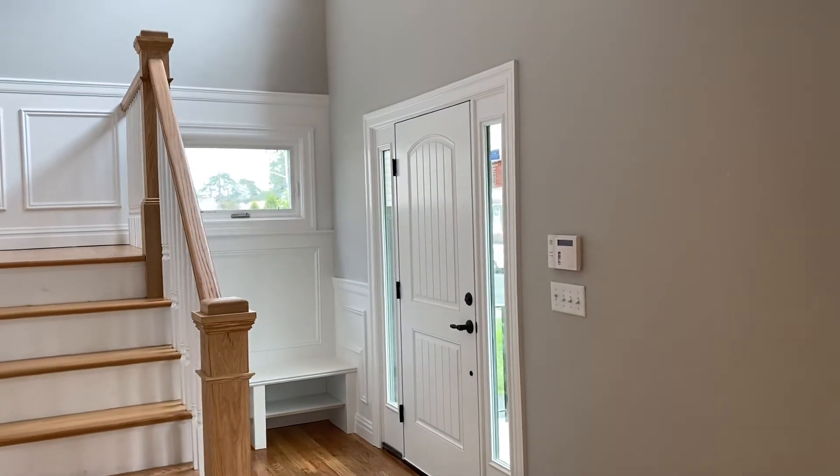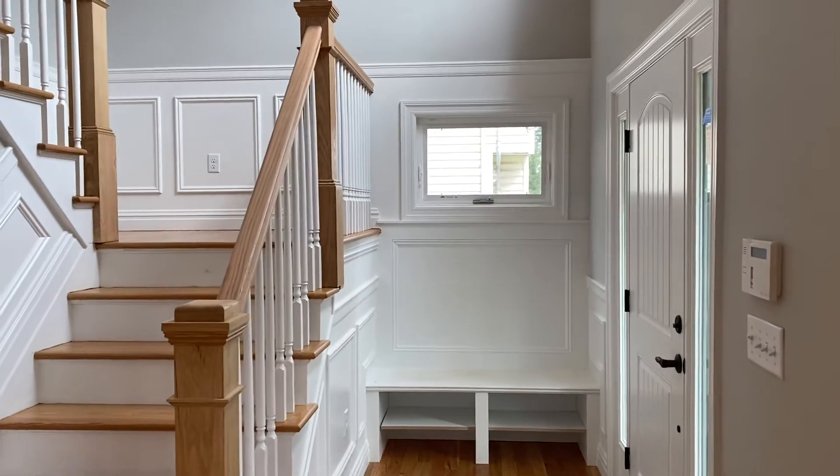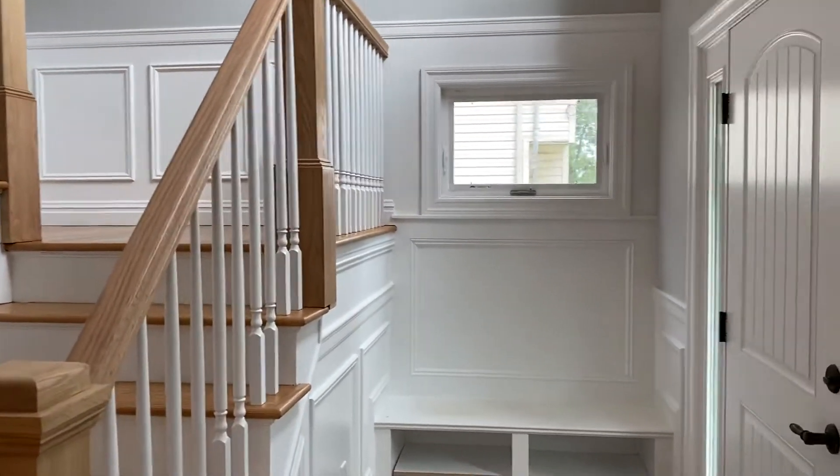We turn around and look at the front door. They wanted a farmhouse theme. Colors are soft, with openness on the first floor.